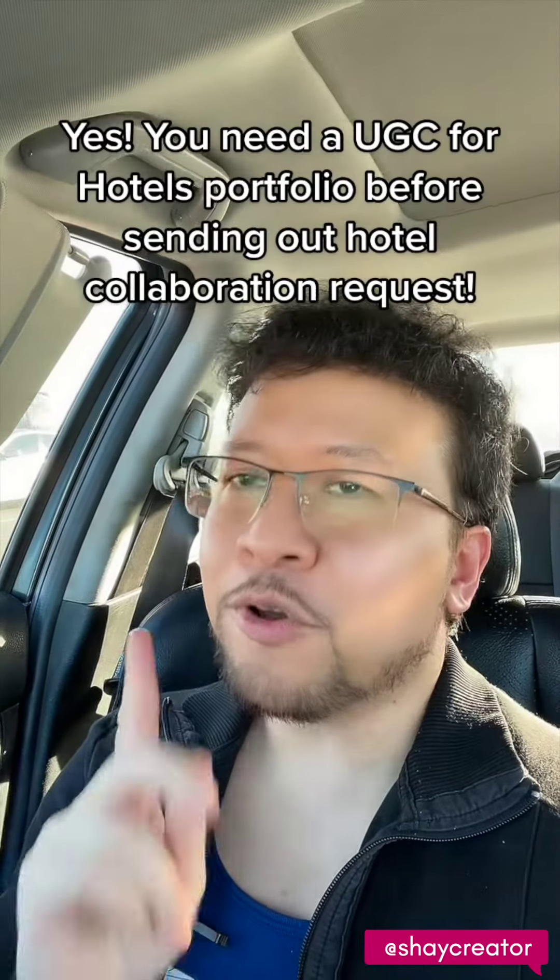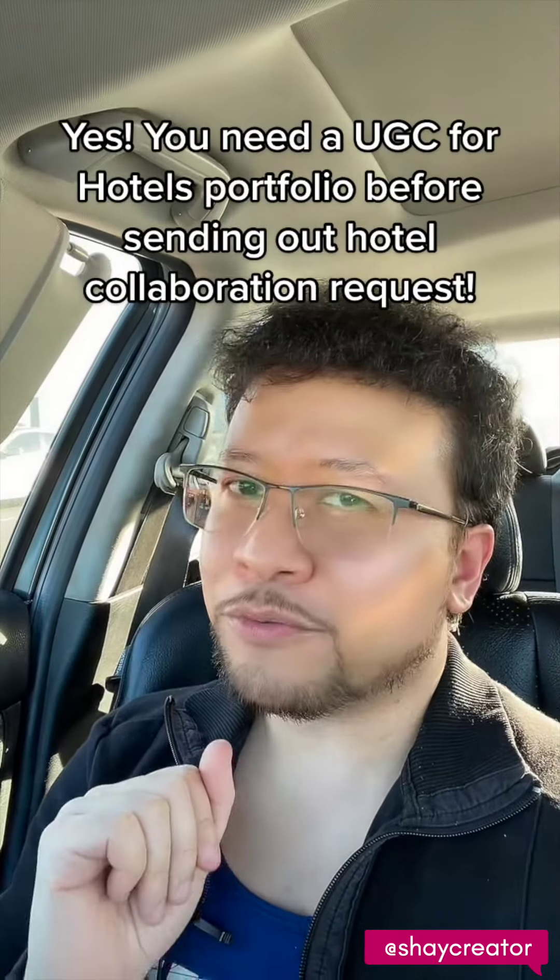So let me answer this question first. The answer is yes — you need a portfolio before you go and pitch yourself to hotels.